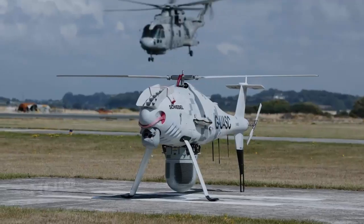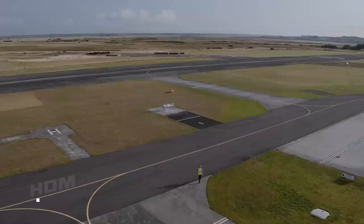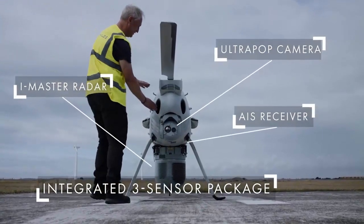Under the Future Tactical Uncrewed Air System program, the Royal Navy has selected the Schiebel S-100 Camcopter, which will operate in the intelligence gathering, surveillance and reconnaissance role, initially from warships based in the Persian Gulf.